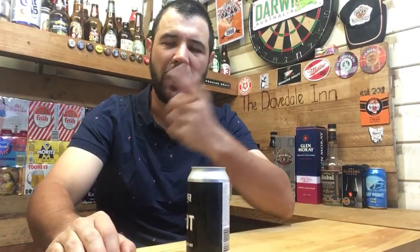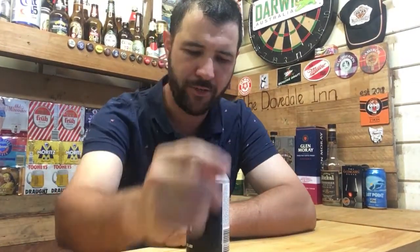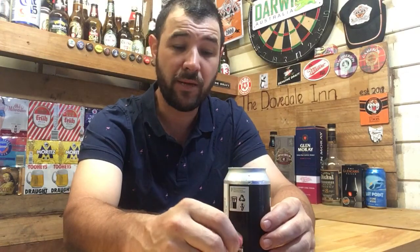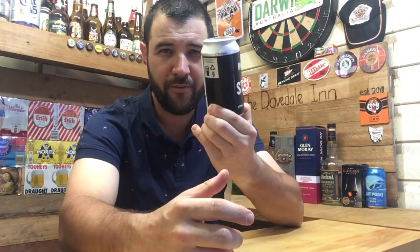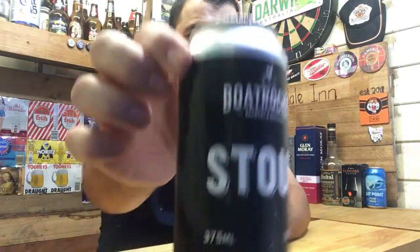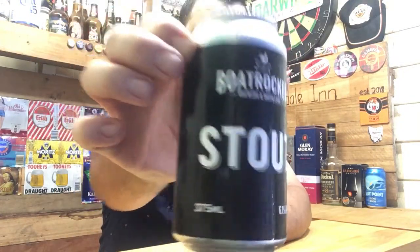G'day, welcome back to another episode of Jazz Beer Reviews. Today we've got the Boat Rocker Stout, purchased from Dan Murphy's for around the five and a half to six dollar mark. It's a 375ml can at 6.1% ABV.